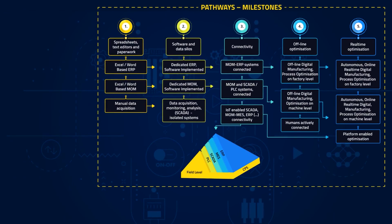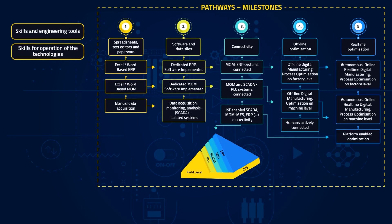There are a lot of cross-cutting aspects that enable the implementation of the milestones, such as engineering skills and tools, and also skills that are required for operating and managing the digital systems and tools. Another important aspect is the value or benefit obtained while progressing towards the right-hand side of the pathway.